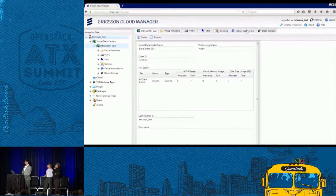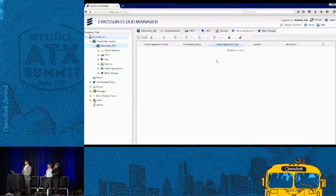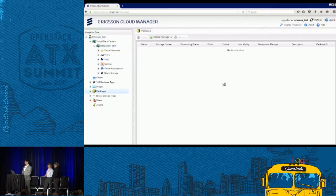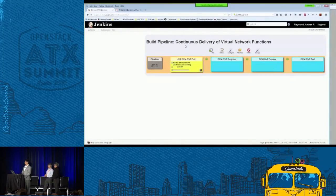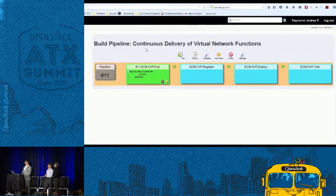Let's take a look at the Ericsson Cloud Manager UI. At this point in time there are no virtual applications deployed onto the network yet — no virtual machines provisioned and no virtual networks created. Additionally, there are no VRouter packages available. Viewing the Verizon internal artifact repository, OneArtifactory.verizon.com, we can see Ericsson's VRouter OVA files available for download and deployment. The Jenkins pipeline consists of four steps: pull, register, deploy, and test.